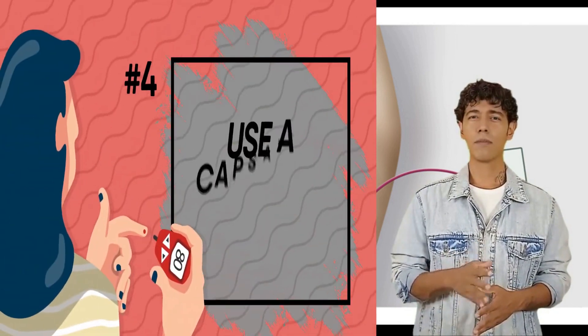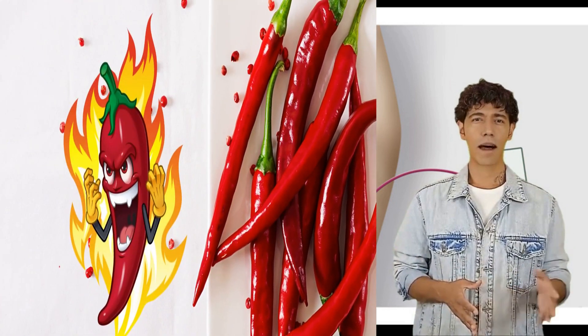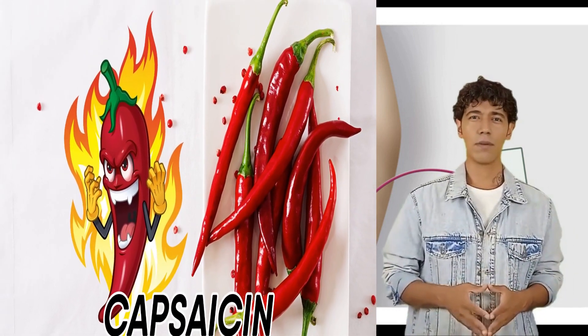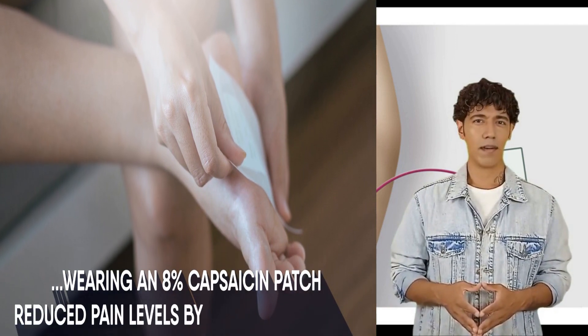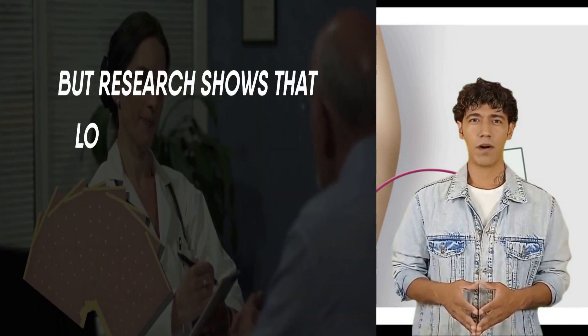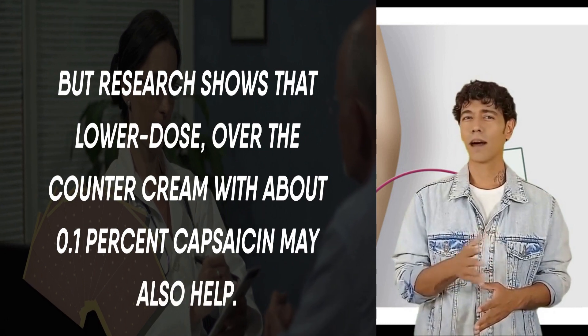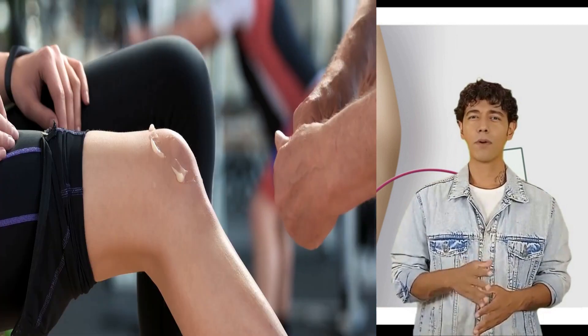Use a capsaicin cream. Hot peppers may leave your mouth on fire, but their active ingredient, capsaicin, might relieve some of the burning and pain of nerve damage. A study showed that wearing an 8% capsaicin patch reduced pain levels by 30% after two weeks. Only your doctor can give you a higher dose patch, but research shows that lower dose over-the-counter cream with about 0.1% capsaicin may also help. It could reduce pain intensity by 11% more than a placebo cream.